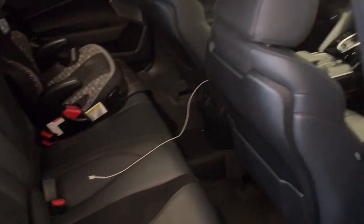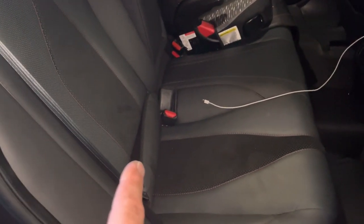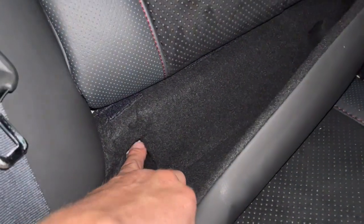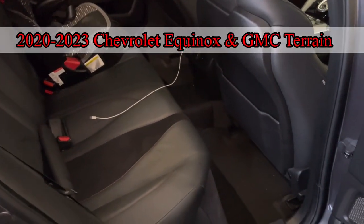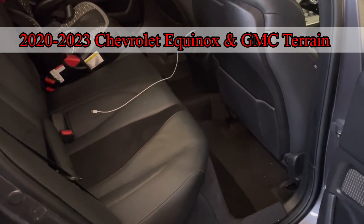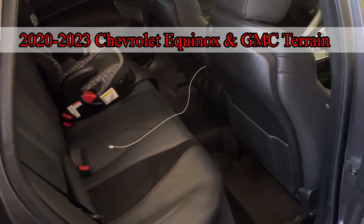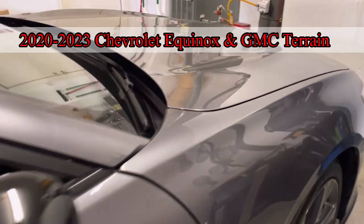General Motors has announced a big recall and it affects 660,000 vehicles due to these anchor points. It affects 2020 to 2023 — so we're talking new vehicles here — the Chevrolet Equinox and the GMC Terrain. The Equinox and Terrain are based on the same platform; one's a Chevrolet and one's a GMC vehicle.